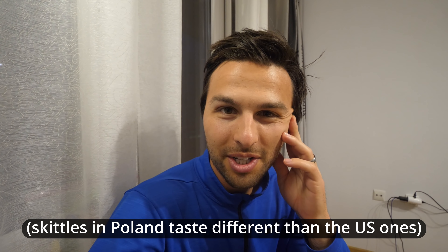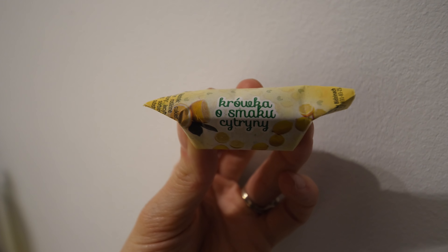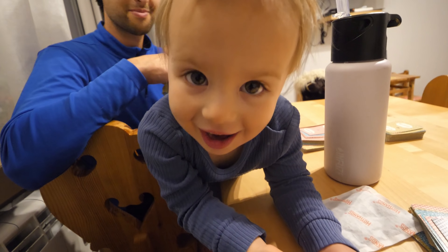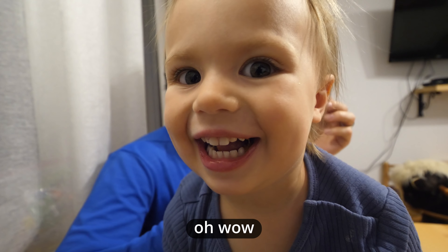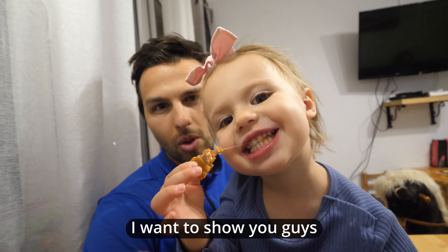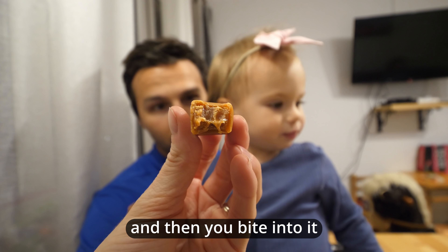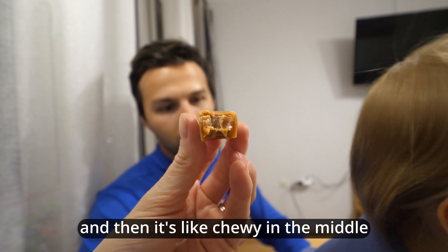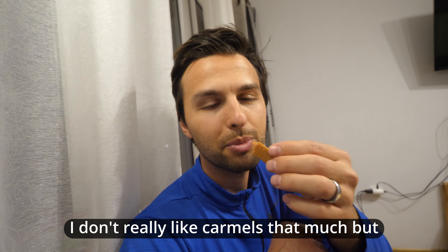We know Skittles taste a little different than the ones we buy at home. We also got some other traditional treats that look like they have lemon-flavored stuff on them. Oh wow — it's like caramel with a faint hint of lemon. There's an outer edge and then you bite into it and it's chewy in the middle. Not expecting it, but it's nice — a little lemon flavor, not bad.